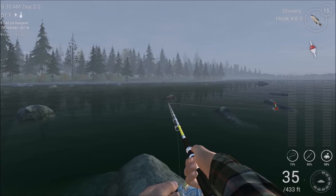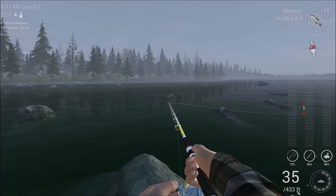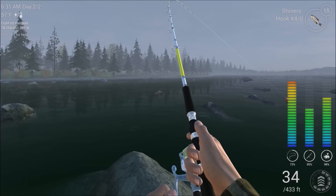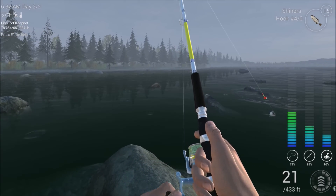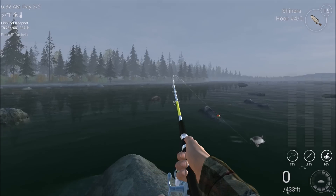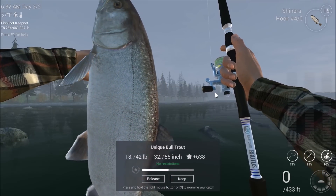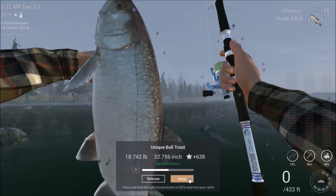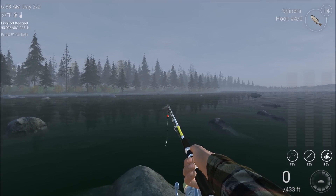I'm pretty sure that is a bull trout. Come on in. I think this might be another Unique — yep! 18 pounds. Not as big as the last Unique, but he's a Unique, guys. That's two Uniques in one day here, just like I told you.